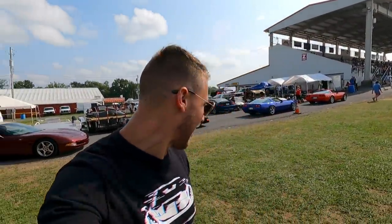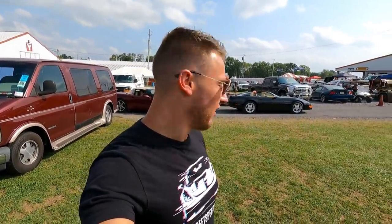The wind is blowing so I'm not sure how the audio will turn out, but this is a very rare Callaway Corvette twin-turbo Speedster C4 — a true unicorn Vette. Wow, that is cool. You never know what you're going to find.